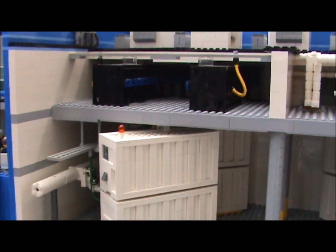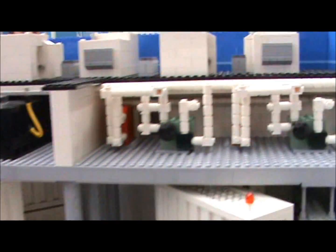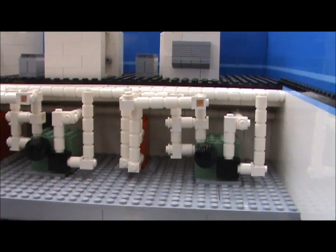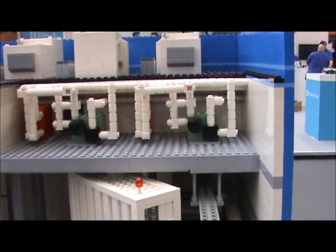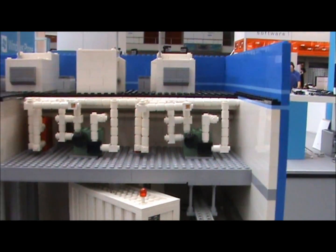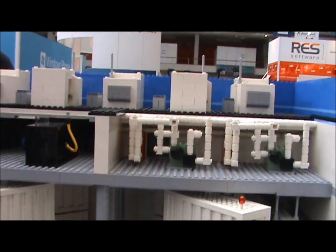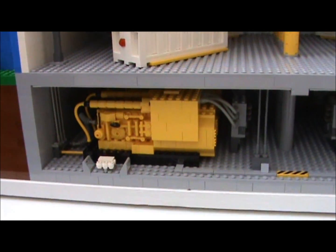So it's network, electricity, and water — and those run themselves. One of the biggest challenges with data centers of hundreds of thousands of servers is just the thermodynamics of moving the heat around. We use cooling units and water to float all around. And down in the basement here you can see our backup power — the power generators.